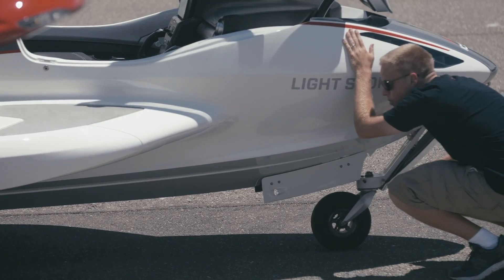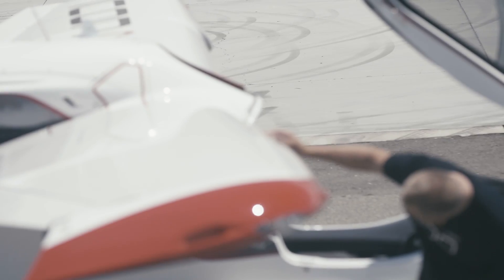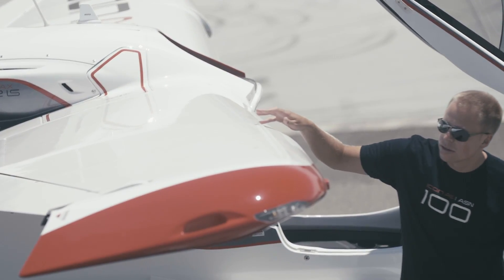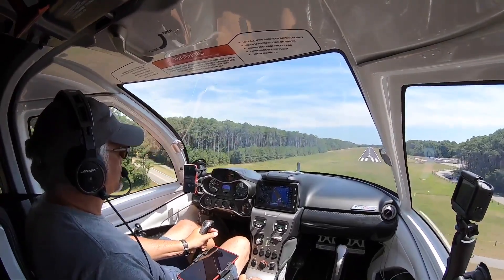Once the aircraft comes off the production line, we perform a production flight test. We're verifying that the flying qualities, handling qualities, and performance of the aircraft are meeting our strict standards. This is a unique aircraft and we're so proud of what it offers to our customer base.